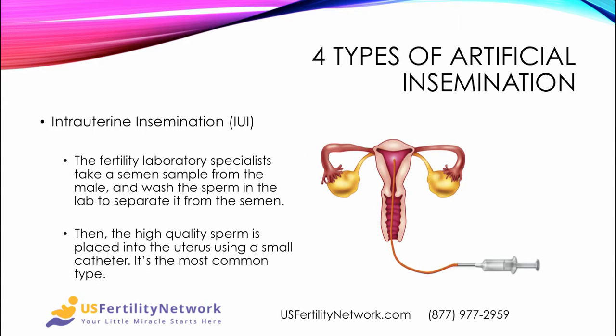There are four types. The most common is intrauterine insemination, or IUI. The fertility lab specialists take a semen sample from the male, wash the sperm in the lab to separate it from the semen, then the high-quality sperm is placed into the uterus using a small catheter.